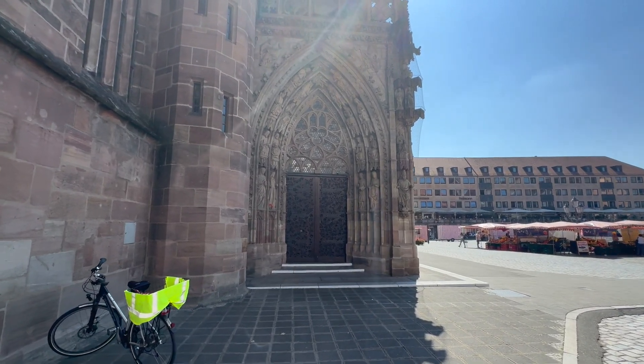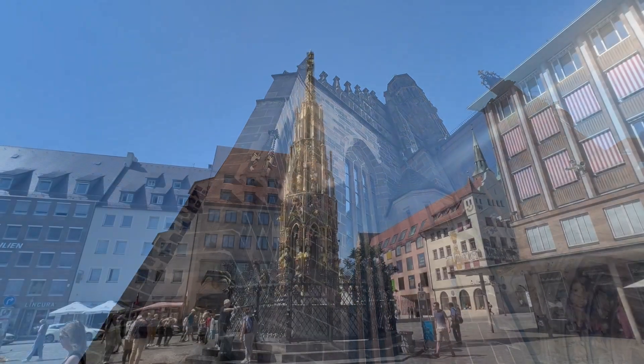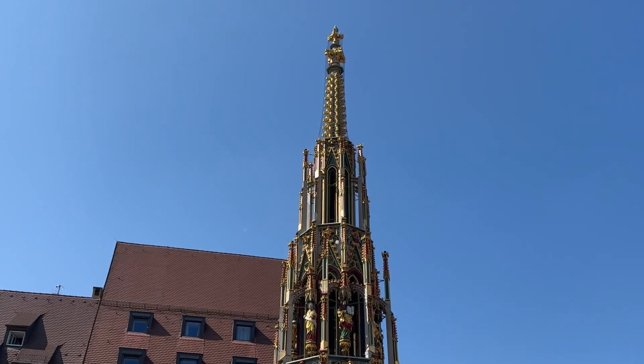This church is more stunning on the outside than Church of St. Lawrence, but it was less stunning on the inside — it is smaller. This is one of the more beautiful fountains that I've seen. Very ornate.